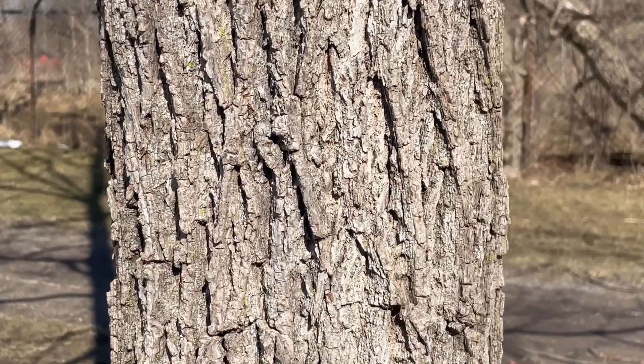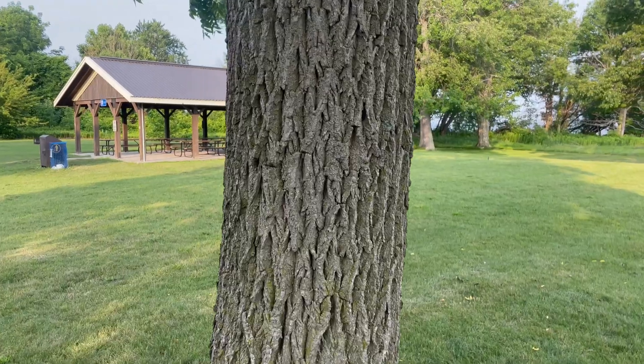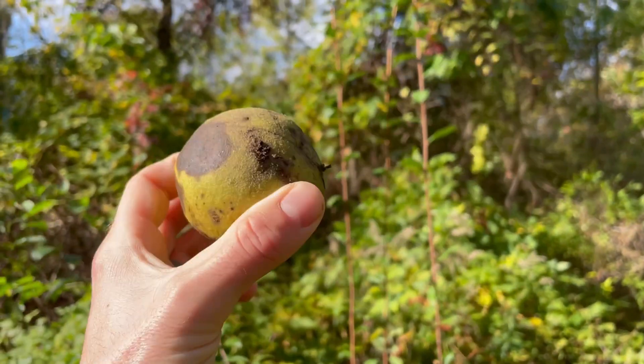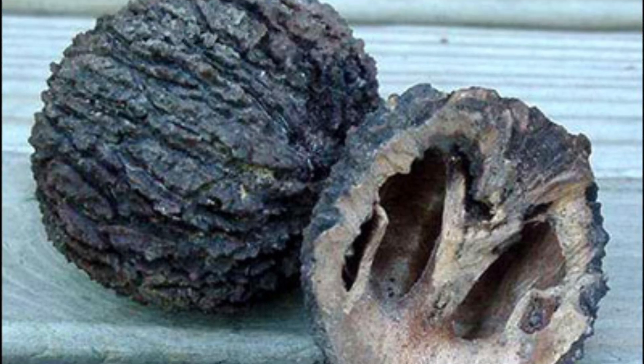The bark is furrowed and dark in color — butternuts are lighter in color — and the bark gets darker with age. The fruits are round and not sticky, and the nut is round with smooth edges, whereas butternuts are elongated and sticky.